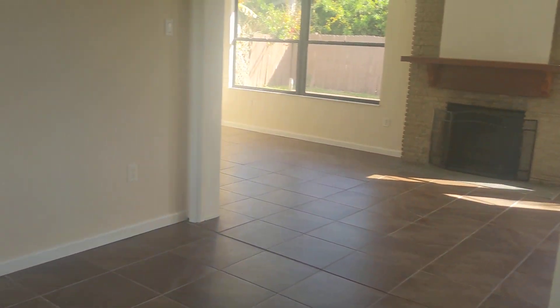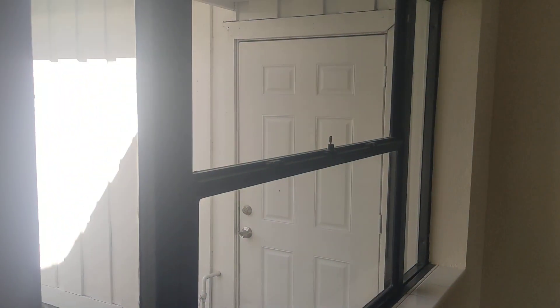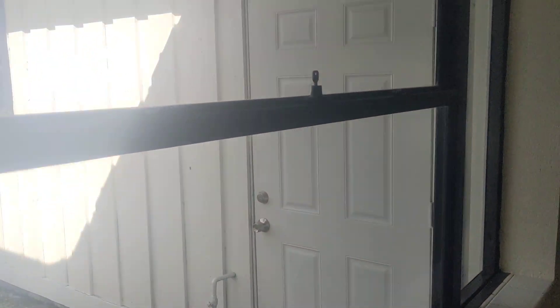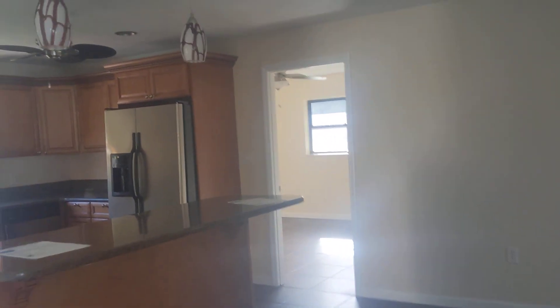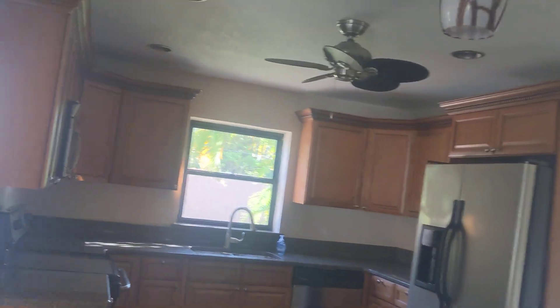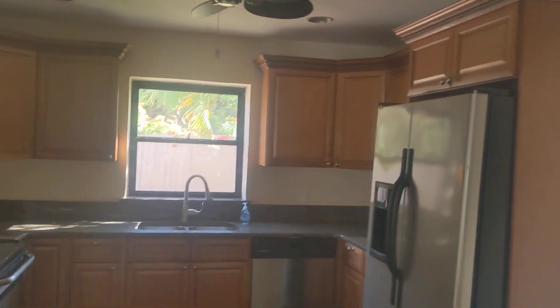Coming in the front door, they've got nice tile throughout the whole house — one type of tile. Obviously done some updating. Original or older windows throughout, but the ceiling is not down. Tile everywhere. They probably opened up this kitchen in some way, so it looks good.